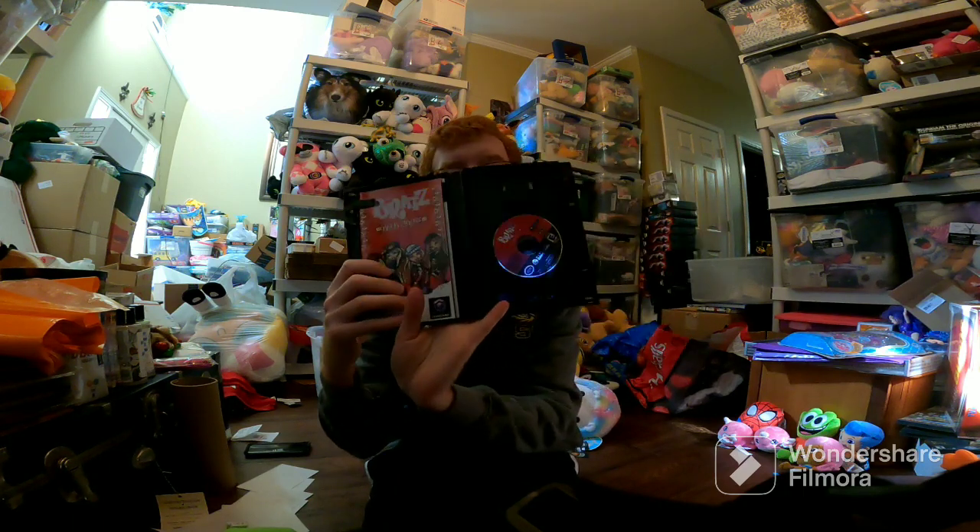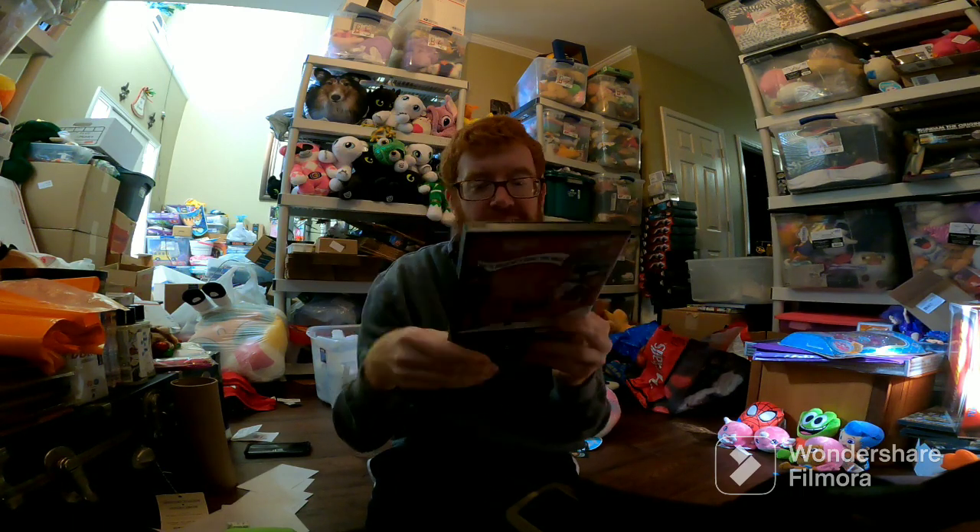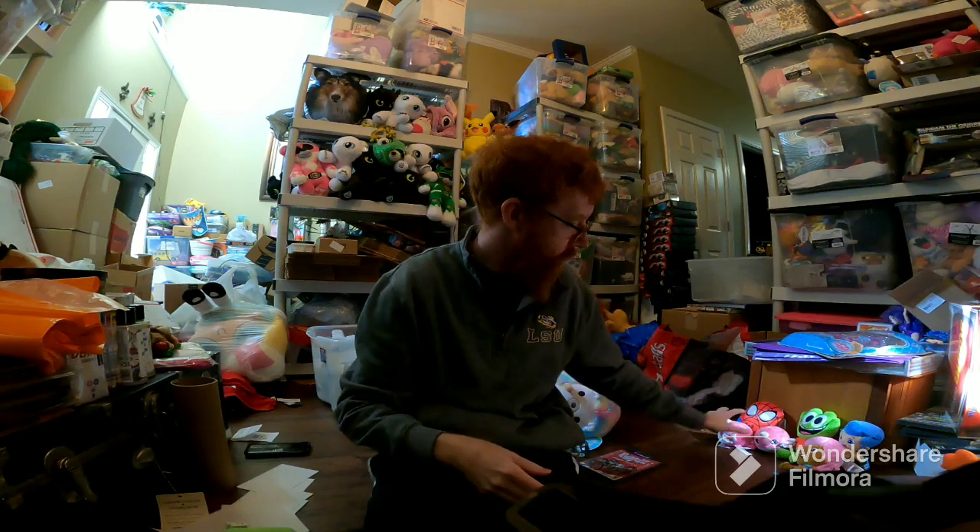This Bratz GameCube game — you'll see the video for this on Thursday. I already made the video, it's coming out on my birthday, the 22nd. Bratz GameCube game — $27 plus ship.